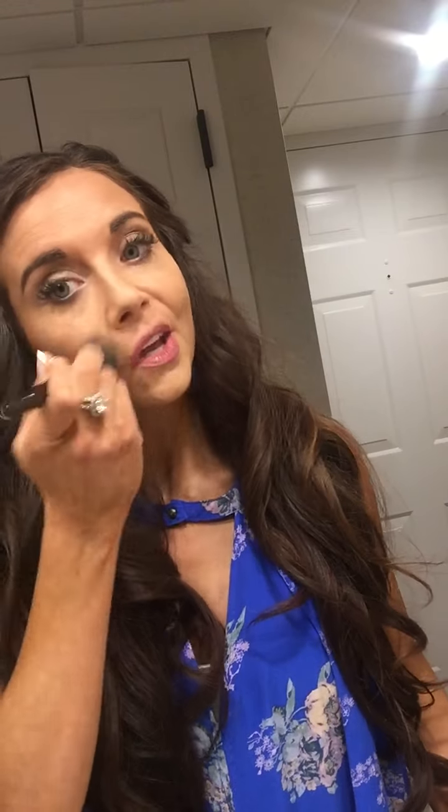I use it every day with my foundation because I like more coverage, and it also is a double whammy for anti-aging and skin cell renewal, as well as protecting your skin from the sun and the environment. Now I'm going to use the Tan Makes It Anti-Aging Foundation, and I'm going to stipple it on as well.